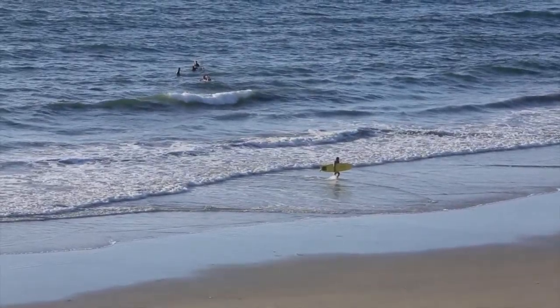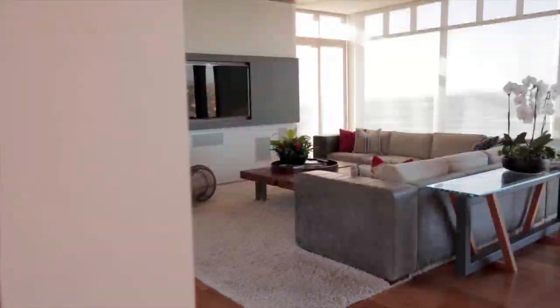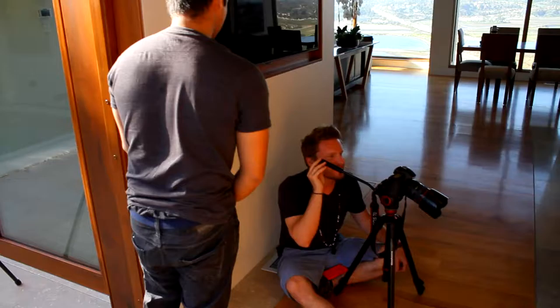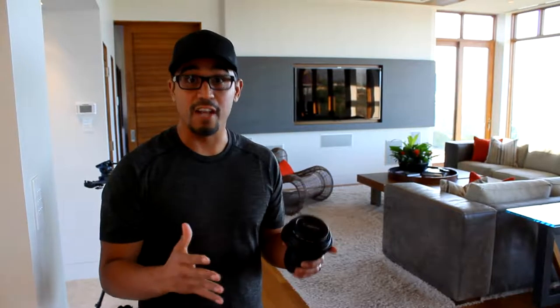We are in Del Mar, California, here in this beautiful iconic location where we can see the Del Mar Fairgrounds, the Lagoon, San Aguila Lagoon, and we're filming this beautiful home. It's a contemporary style home. We've got Vidane, Josh, and Tony doing the behind-the-scenes for us, and I think everybody really just loves this house — it's got so much cool detail built into it.